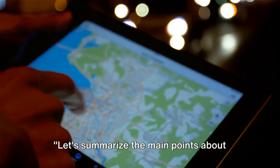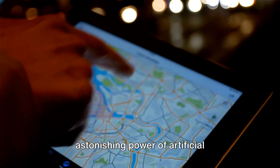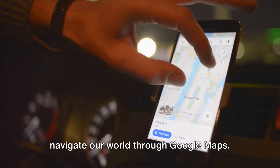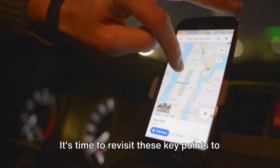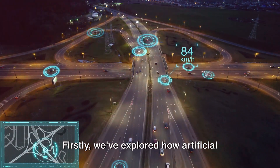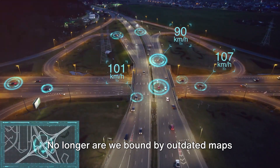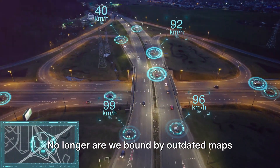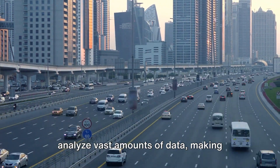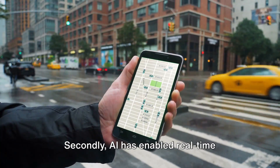Let's summarize the main points about Google Maps and AI. Our journey so far has revealed the astonishing power of artificial intelligence in transforming the way we navigate our world through Google Maps. Firstly, we've explored how artificial intelligence has significantly improved the accuracy of Google Maps. AI algorithms continually analyze vast amounts of data, making corrections and updates to ensure we're always on the right path.